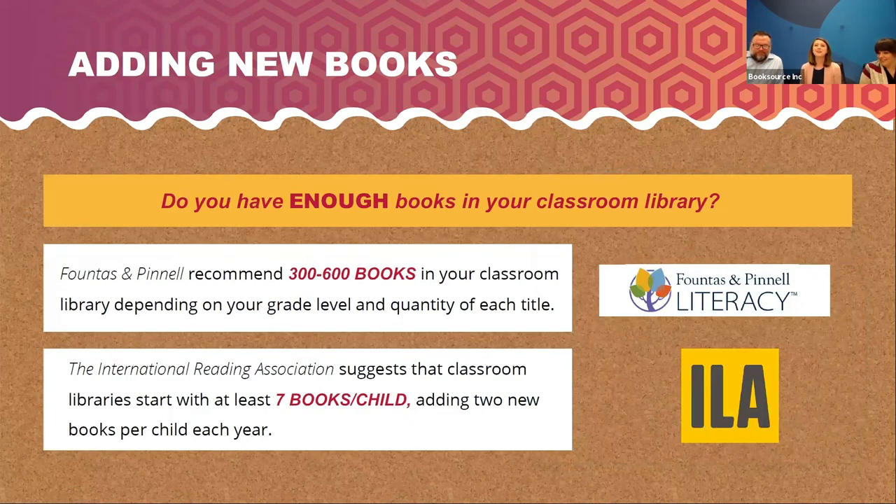Do you have enough books in your classroom library? Fountas and Pinnell recommend having 300 to 600 books in your classroom library. ILA suggests having seven books per child. So if you do the math in a standard classroom, that's going to be about 200 to 250 books, give or take. So we're pretty close to that range, just depending on what you need and how often you can rotate.